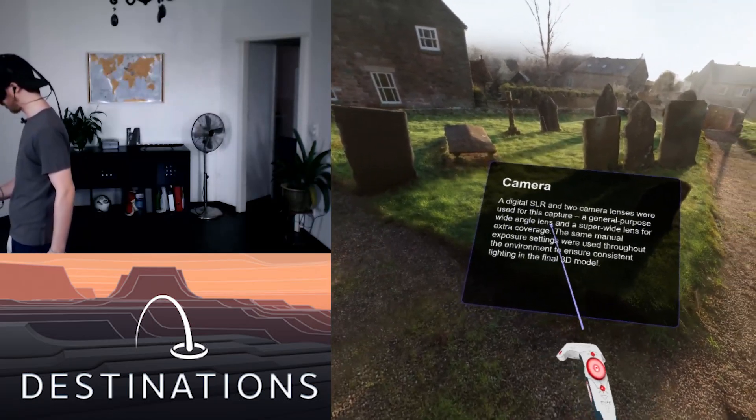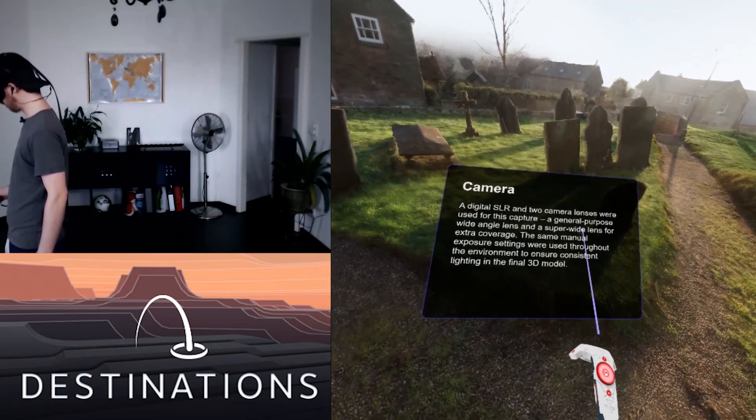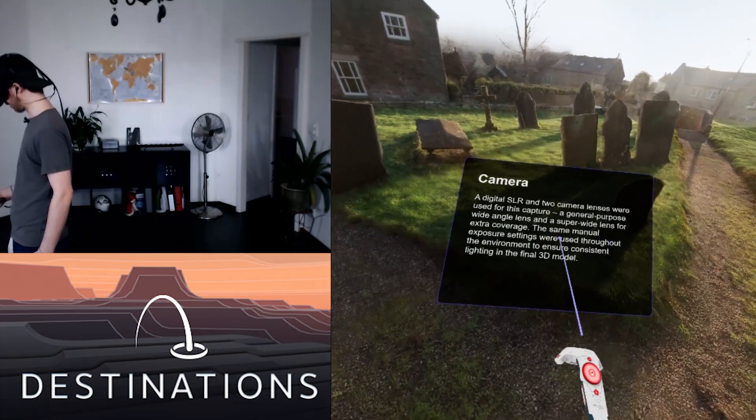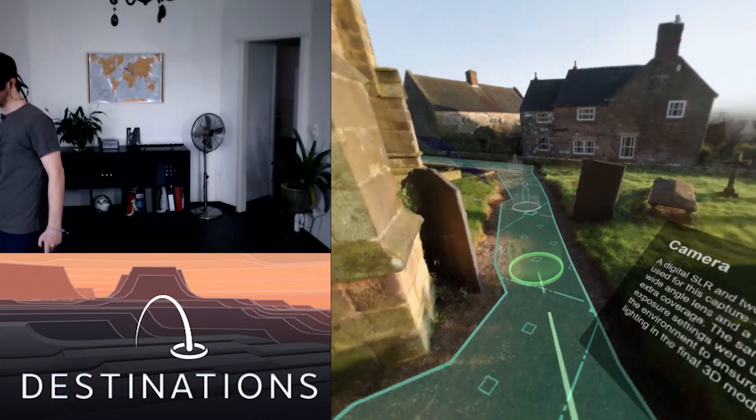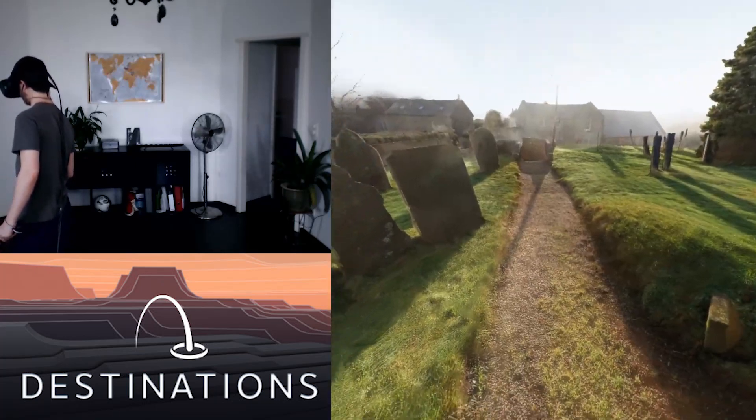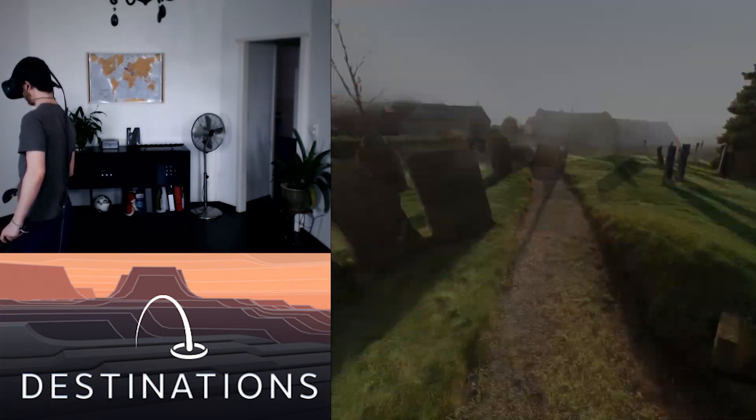A digital SLR and two camera lenses were used for this capture. Is that all? That ain't that bad. The general purpose wide-angler is the final 3D model. This is so cool. I can't wait to see what the community can actually do with this kind of stuff.